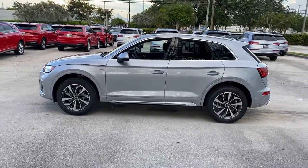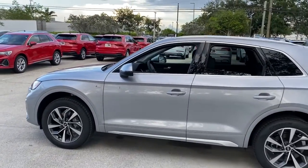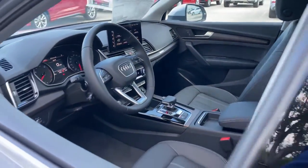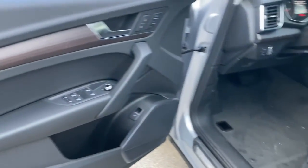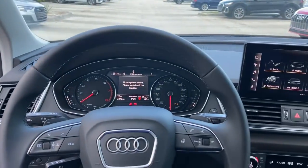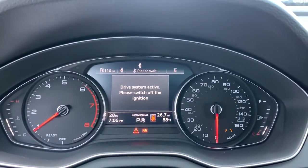These are just some of the great options this vehicle comes with: panoramic roof, keyless entry, fog lamps, power passenger seat, power lift gate, power driver seat, heated front seat, dual zone AC, aluminum wheels, electronic stability control.